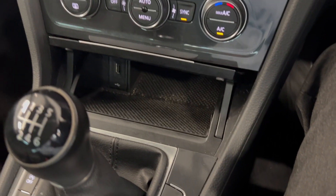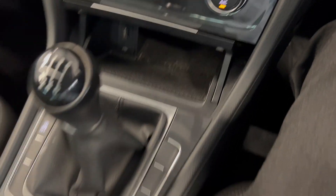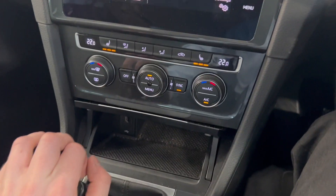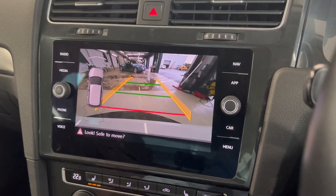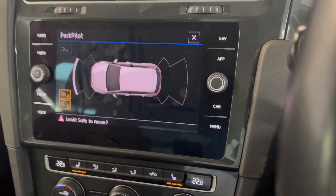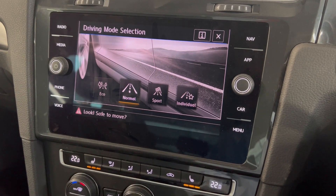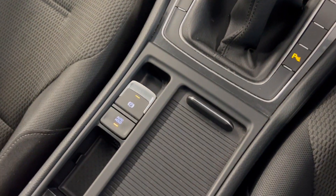There's a little bit of storage with a USB point. Manual gearbox — you've got your gear selector. And as I said, this car does come with a reversing camera and sensors. You've also got different driving modes: normal, eco, sport and individual. And you've got your electronic handbrake just there.